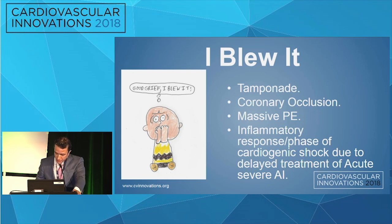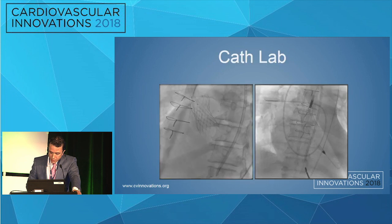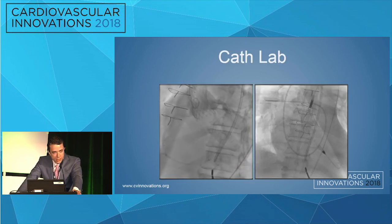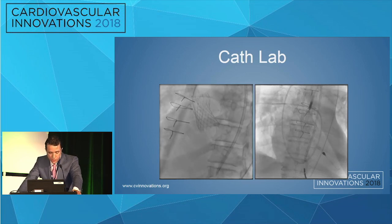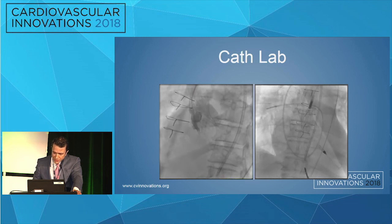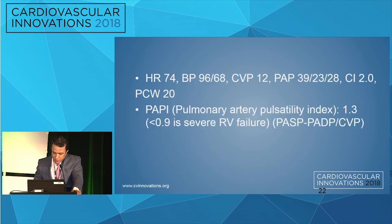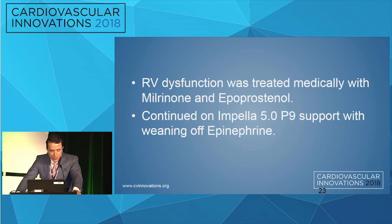I went back to the hospital thinking something happened in this case — tamponade, coronary occlusion, PE, or just cardiogenic shock from waiting too long. I took him back to the cath lab and took the root shot. There was no coronary occlusion — and honestly, my suspicion for coronary occlusion was very low given the wide sinuses. I placed a transfemoral Impella CP. Still not happy with the numbers since he's a relatively big guy, so I upsized to an Impella 5.0. The wedge came down, blood pressure stabilized, and PAPI was 1.3 — not in severe RV failure, though he had some baseline RV dysfunction.